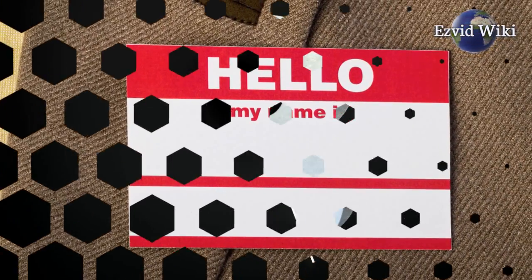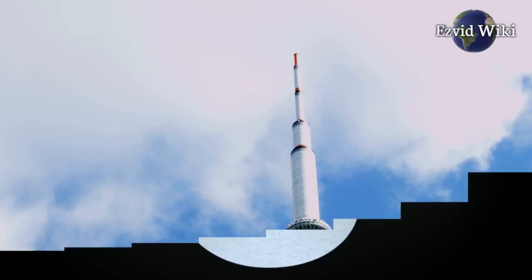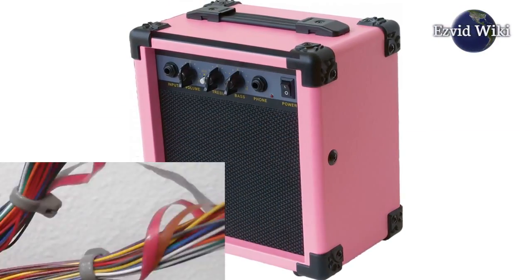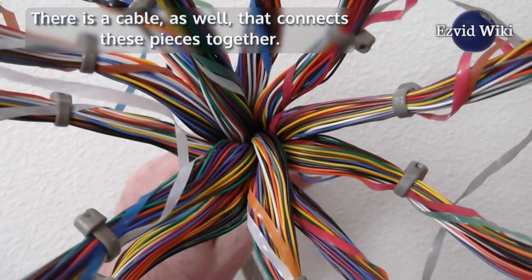The booster consists of three components: an external antenna, a signal amplifier, and an internal antenna. There is a cable as well that connects these pieces together.